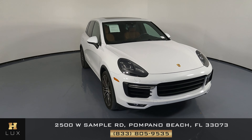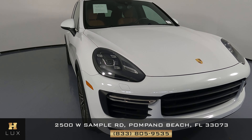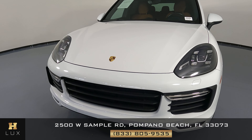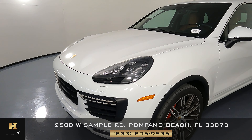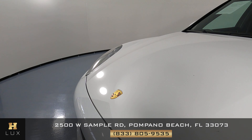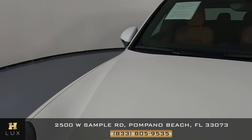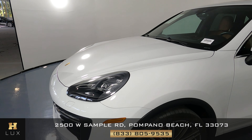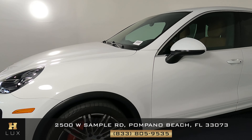First things first, we're going to take a look at each panel of the car starting with the front bumper. The front bumper looks good. We can now go ahead and take a look at the hood — we just want to know if there's any scratches or dents, anything at all. However, this hood is in perfect condition. We can move on to the driver's side of the vehicle starting with this panel.